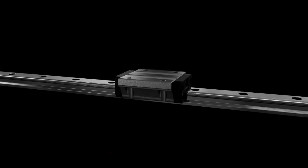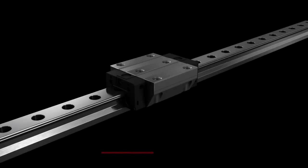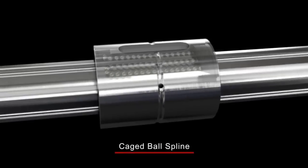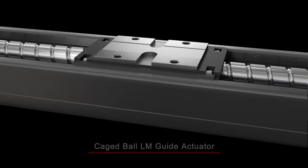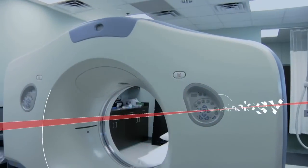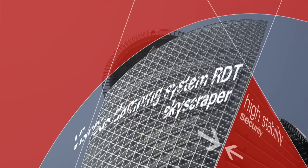In 1996, THK further refined its LM Guide technology with the introduction of the Caged Ball LM Guide, which provides even quieter, faster, and smoother linear motion. Advances such as these have taken THK products beyond the realm of industrial machinery and into everyday life, where they are used in transportation equipment, medical and healthcare devices, and in equipment designed to protect private homes in tall buildings.